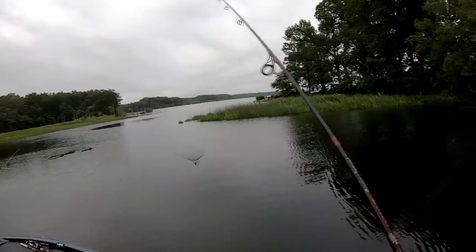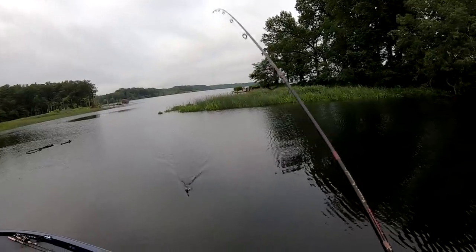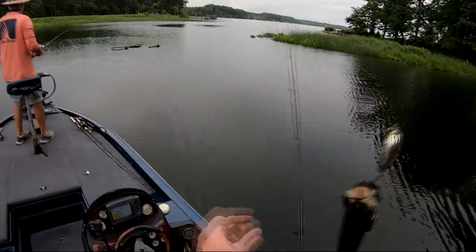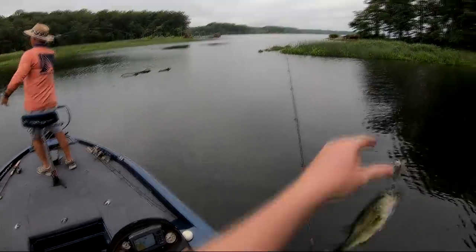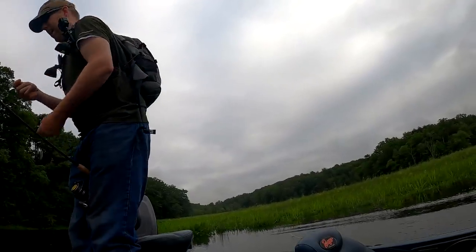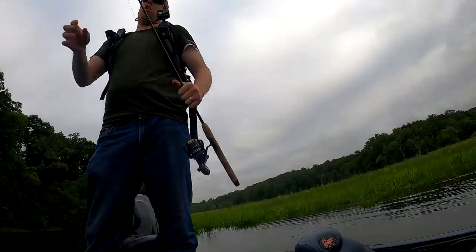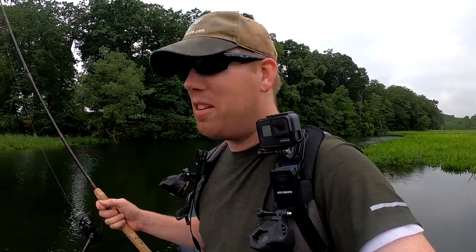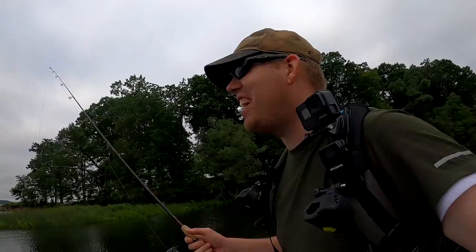Oh, there he goes — not big, but I ain't skunked either. For a little minus one, that's a good-looking fish. There we go — I probably dropped him back in the water, but I caught one. We got a little dink in the boat, and that just shows I can actually technically catch a bass. A catch is a catch.